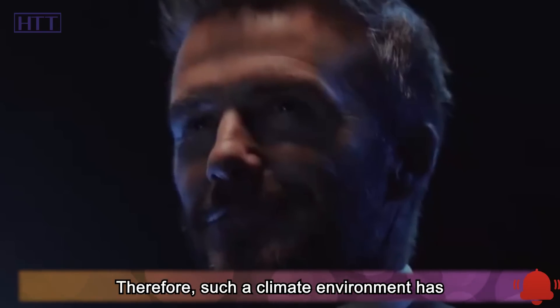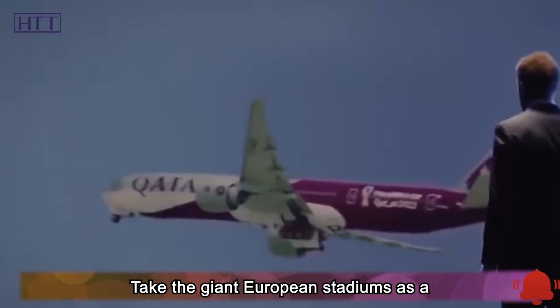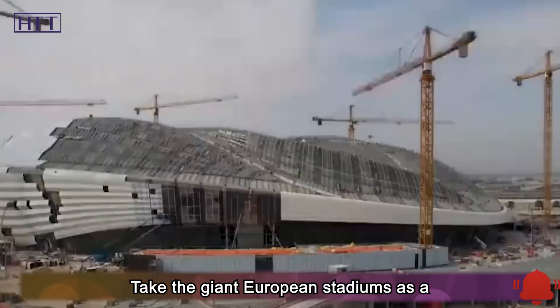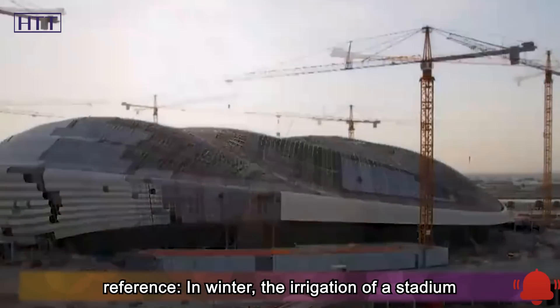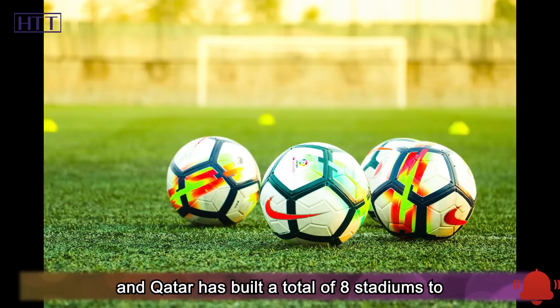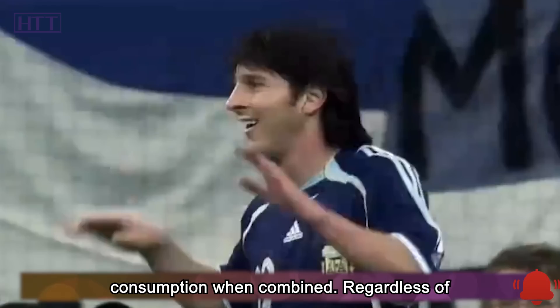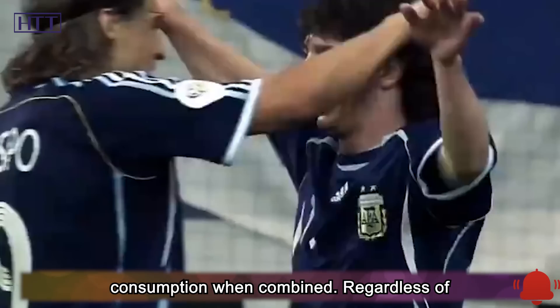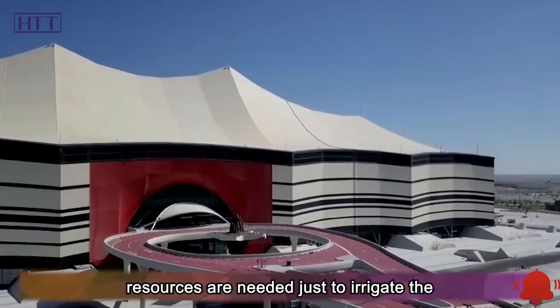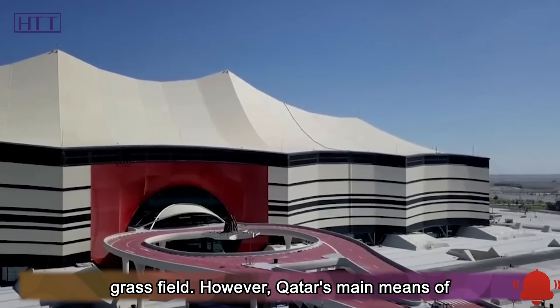This climate environment has brought great challenges to turf maintenance. Taking giant European stadiums as a reference, in winter the irrigation of a stadium requires 10,000 liters of water per day. Qatar built a total of eight stadiums to host this World Cup, which is a huge combined consumption. Regardless of technical means, a large amount of water resources is needed just to irrigate the grass fields.